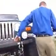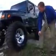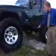It's got a set of Nittos on it — those are 37x13.5 by 17 with MT custom rims on it. Those are Nitto Grapplers, very aggressive, very good tire treads. It's got the side steps on it.